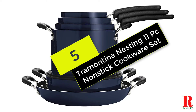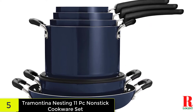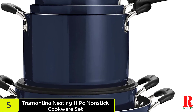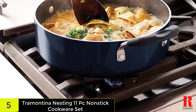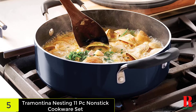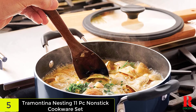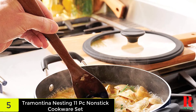At number 5 on our list, we have the Tramontina Nesting 11-Piece Non-Stick Cookware Set. This durable, easy-to-clean Tramontina non-stick cookware set boasts a non-stick interior finish created without PFOA, lead, or cadmium, along with a sturdy porcelain exterior. The price is easy on the pocket, yet still includes features like ergonomic riveted handles and shatter-resistant tempered glass lids with knobs that double as spoon rests.